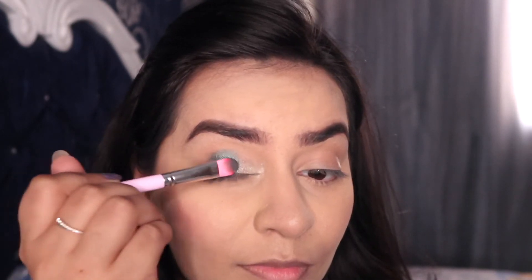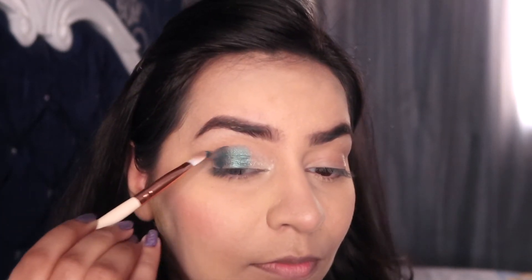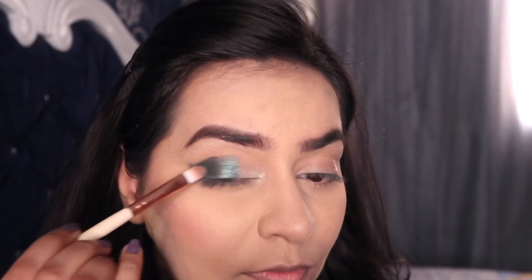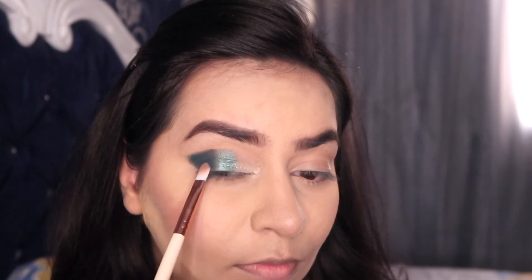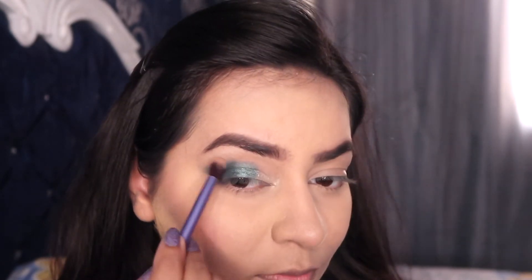I'm using a flat eyeshadow brush to define and deposit the pigment, then using the shade Water Bearer on the outer corners of my eyes to define a V. I just love this matte dark teal shade. I'm depositing the pigment and defining the V right now — don't worry about neatness yet. Taking the shade Magical on a small fluffy brush and blending in the crease, ensuring no harsh edges, and blending Kaleidoscope with Mermaid Boy on the lid and Mermaid Boy with Water Bearer so the transitions are really smooth.